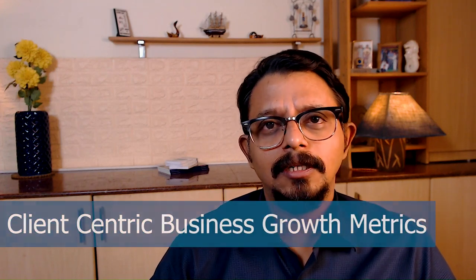Now we will talk about certain growth metrics for client-centric organizations, particularly in B2B. According to me, the client-centric business growth and success measures particularly for B2B organizations are as follows.